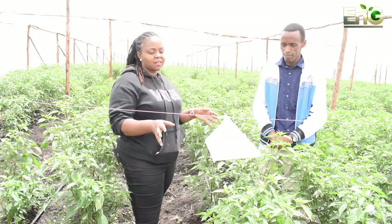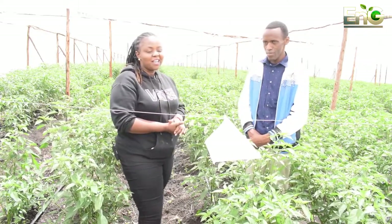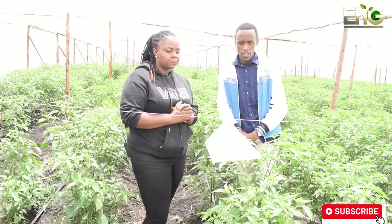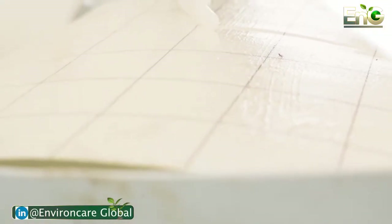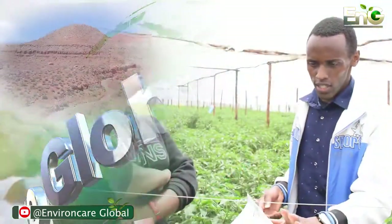Inside this plantation, we have these traps. This is a kind of monitoring for pests specifically — this is for FCM, False Codling Moth. This is called an FCM trap.